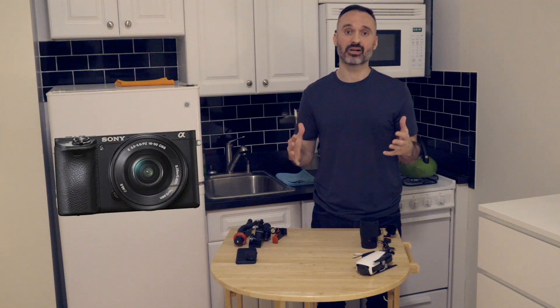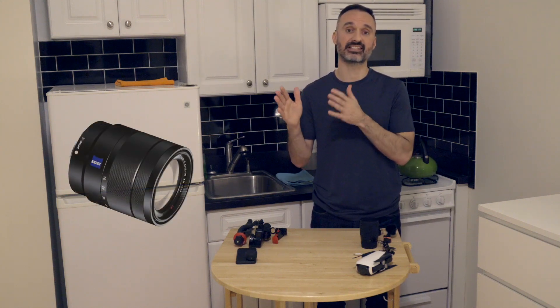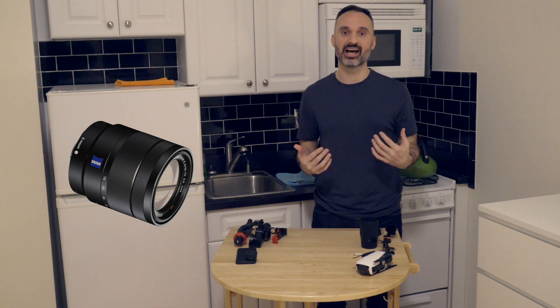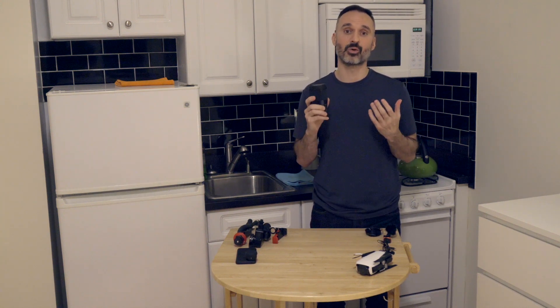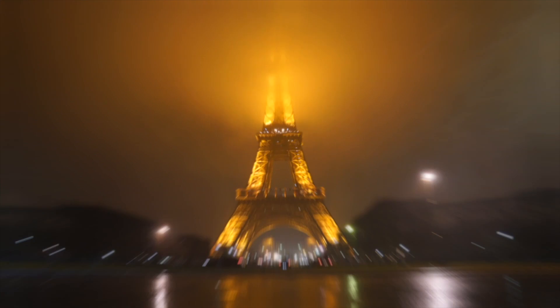Finally, the camera I'm shooting with right now is the Sony A6500. It's a great camera — it shoots 4K at 30fps and I can shoot 1080p at 60 and 120. The lens attached right now is the Sony 16-70mm Zeiss lens, which is the lens I'll use primarily in the day. I also have the Sigma 16mm, and this is going to be my go-to night lens. I used it when I was in Paris and I was just blown away with how great it shoots at night.